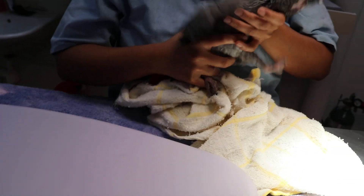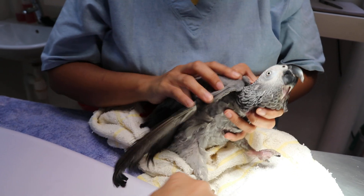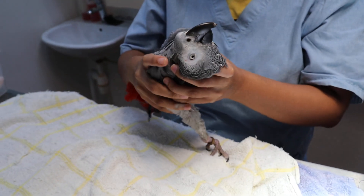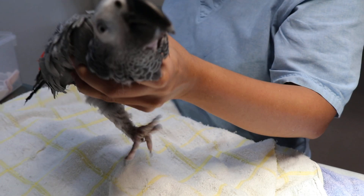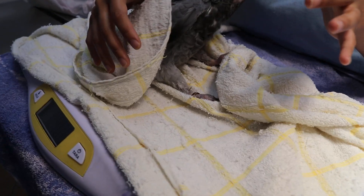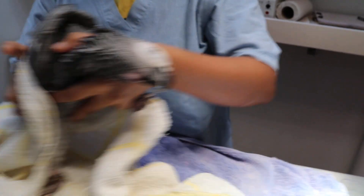Let's see the weight first. Cover and wrap up with the towel first. The owner came because the bird had seizures this morning — now it is better. Weight estimated: 400 grams. We record that down — 400 grams.